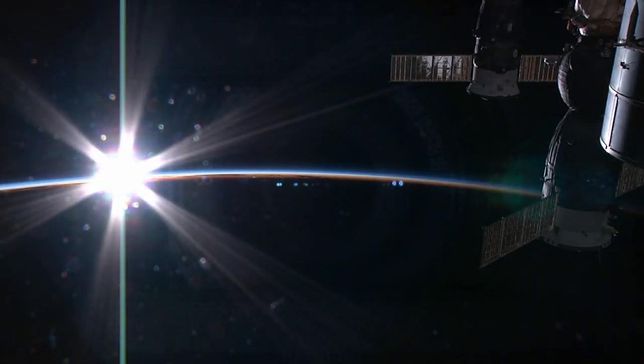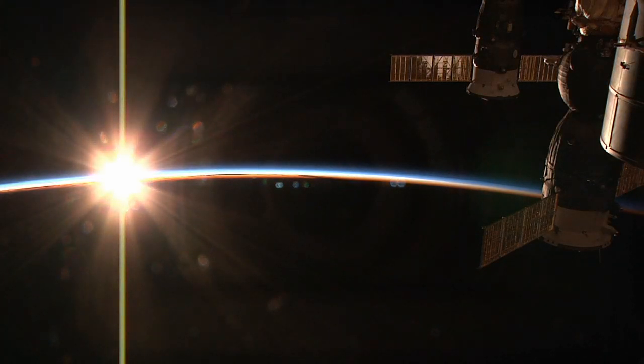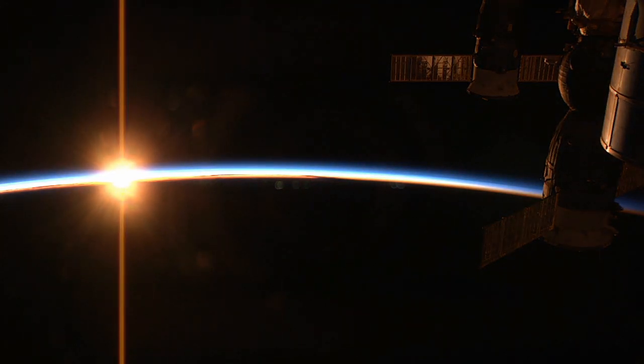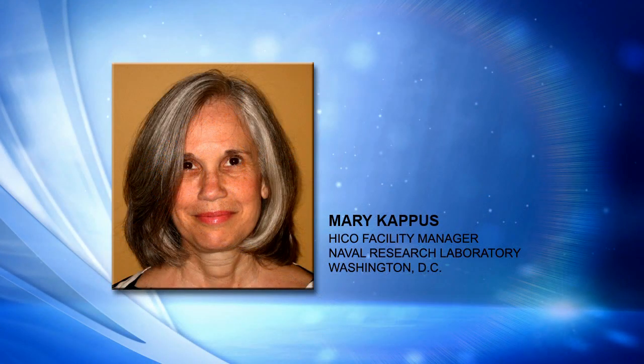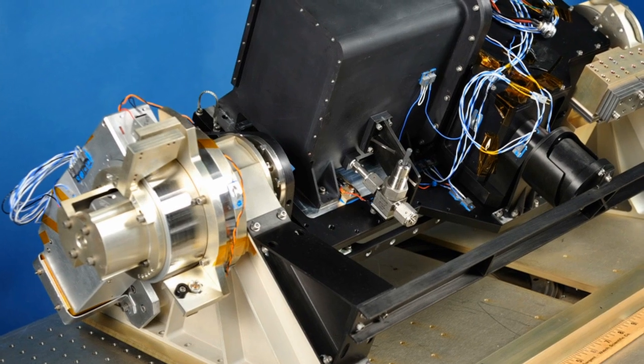For all the attention paid to science work done by human crew members, there is a good bit of science research being conducted by instruments located on the outside of the International Space Station. The hyperspectral imager for the coastal oceans has been gathering data for nearly five years about the conditions of ocean waters all over the world. This morning we're going to learn more about it from Mary Kappes, the HICO facility manager at the Naval Research Laboratory in Washington, D.C. Tell me about the hardware itself — when was it launched and where on the station is it located?